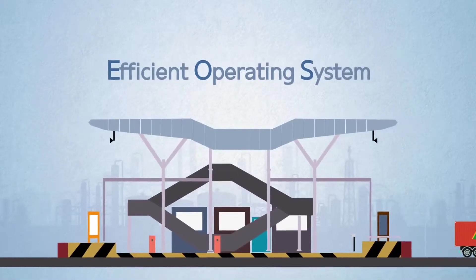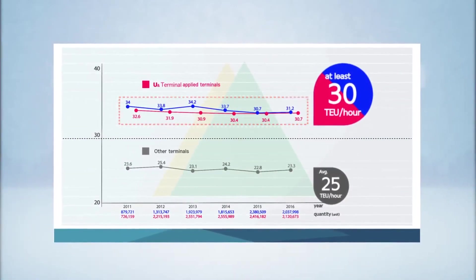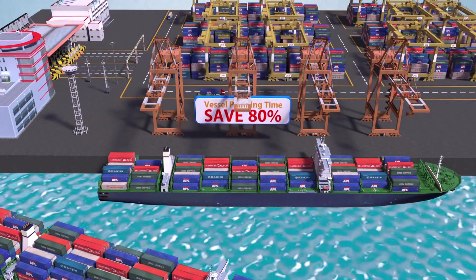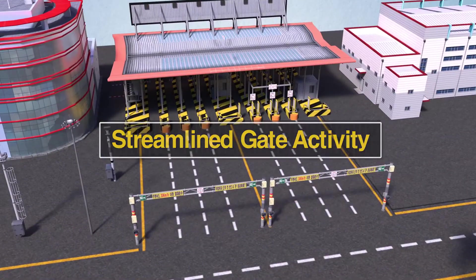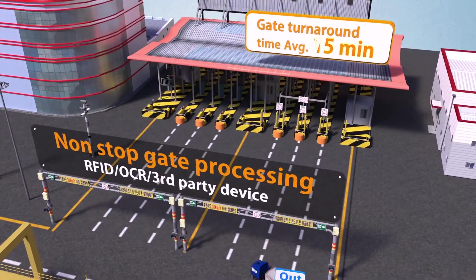Adopting this efficient operating system, terminals have handled at least 30 TEU per hour, even with a significant increase of their trade volume. When auto ship planning is applied, planning time can be reduced by 80% per vessel. The system reduces the gate processing time to 5 seconds on average and the gate turnaround time to 15 minutes on average.